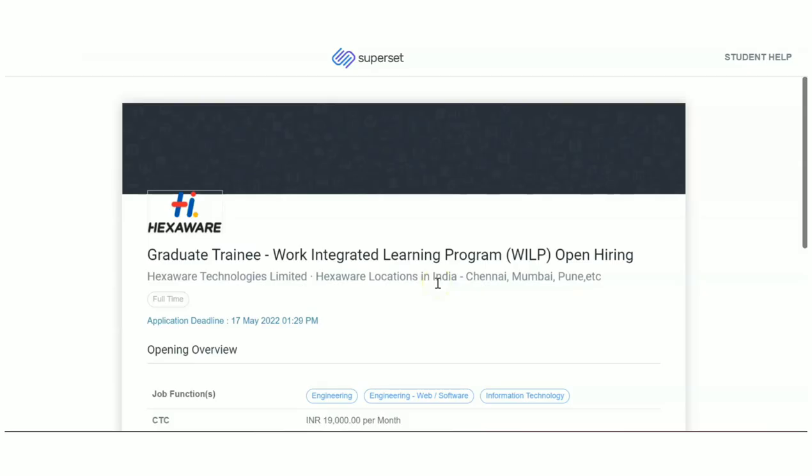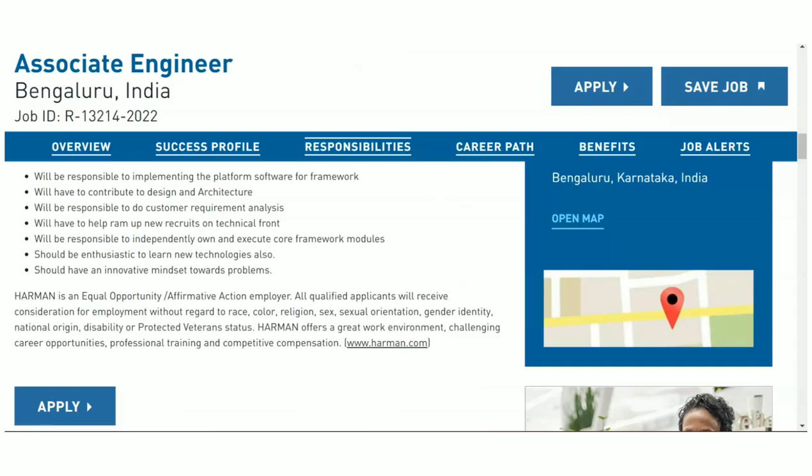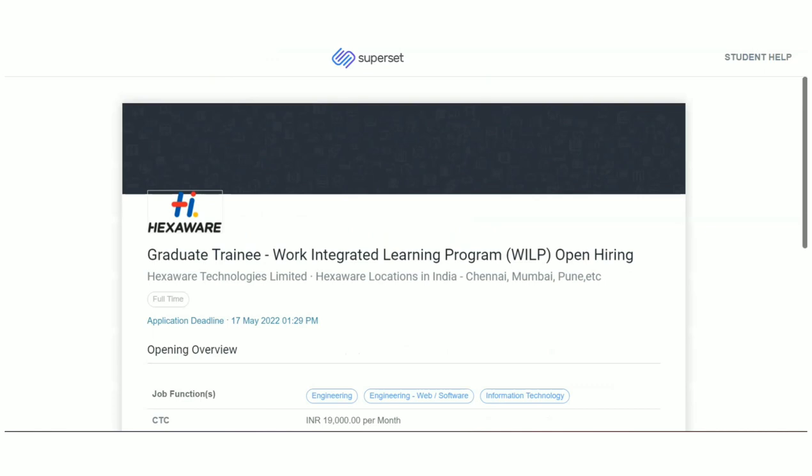Hello guys, welcome to EC Electronics. In today's video we are going to see recruitment updates for all the graduates out there, whether your stream of education is BCA, BSc, BBA, or whatever graduation background you are having. You are going to find recruitment updates in today's video, so please watch this video till the end — it is going to be 100% useful for all the subscribers out there.